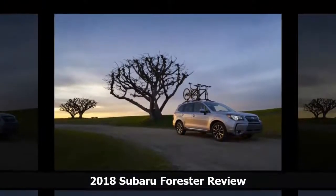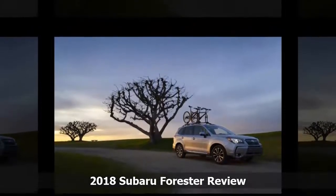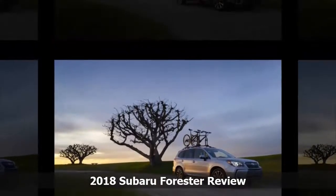Subaru's excellent EyeSight camera system, in fact, is a highlight among active safety systems.